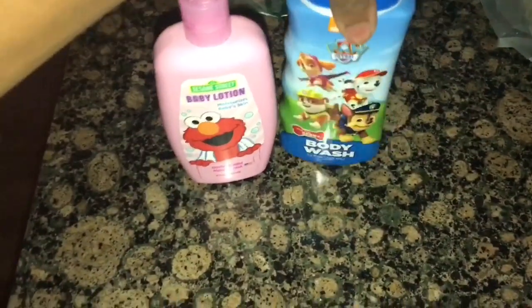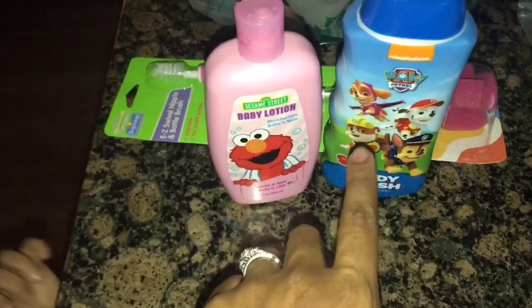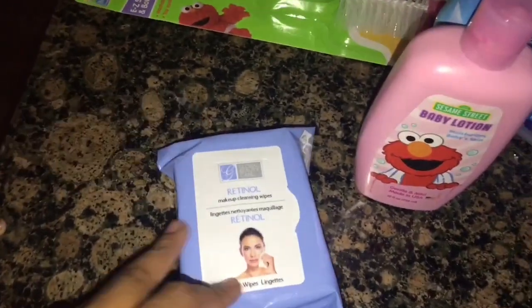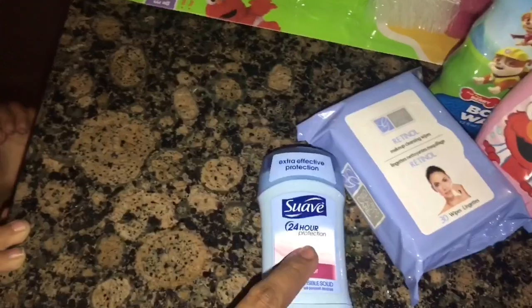I got a toothbrush set — I didn't want to bring the ones from the old place — so I got purple for me and Nevaeh and pink, and Anthony gets blue. Such a good deal for a dollar. I also got makeup cleansing wipes, which are super good — don't sleep on Dollar Tree. And I got Suave 24-hour protection deodorant.